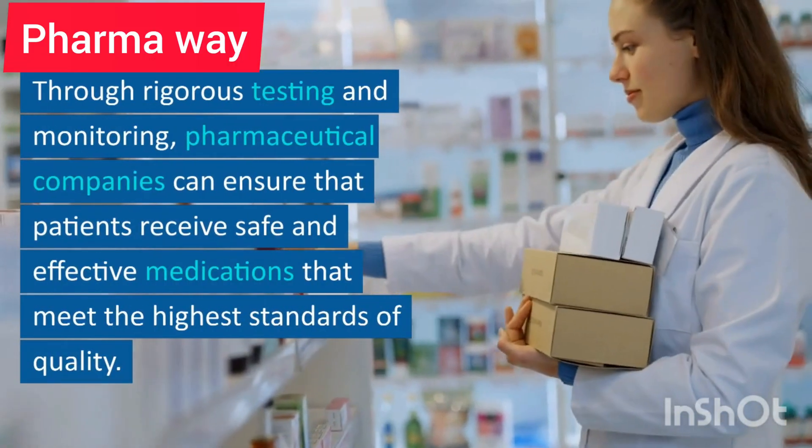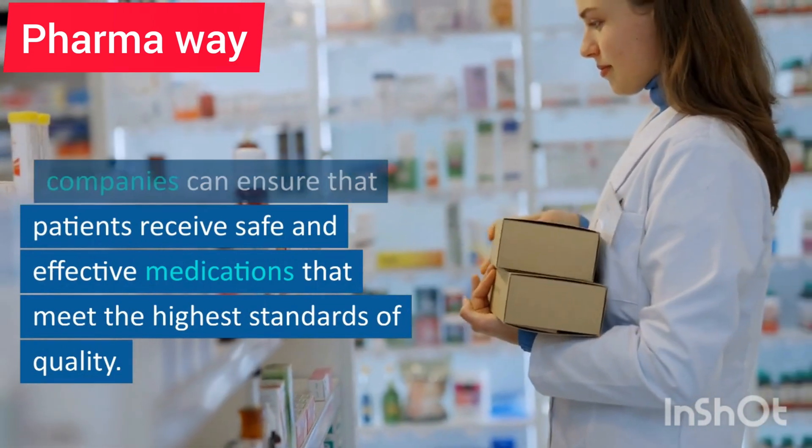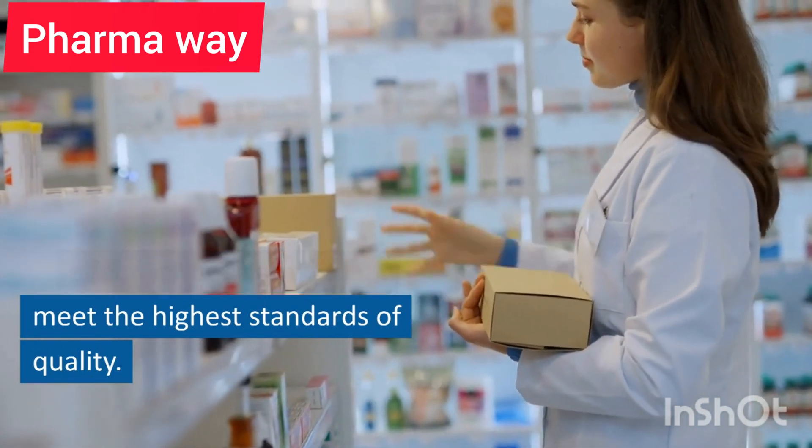Through rigorous testing and monitoring, pharmaceutical companies can ensure that patients receive safe and effective medications that meet the highest standards of quality.